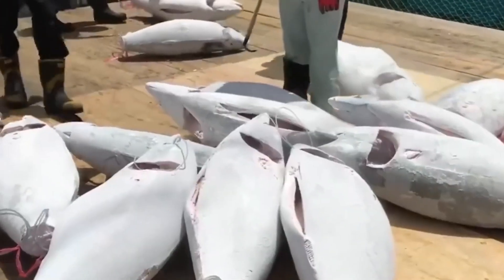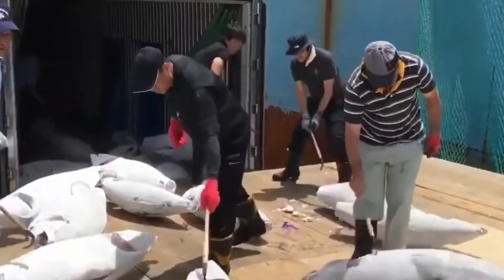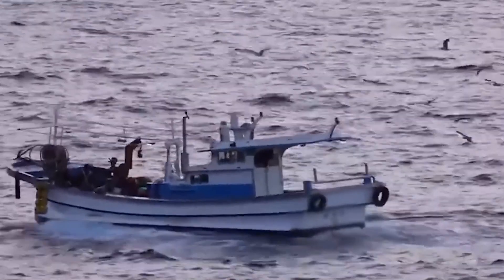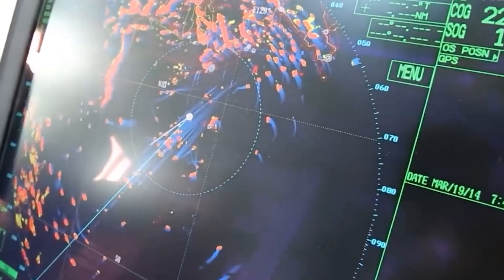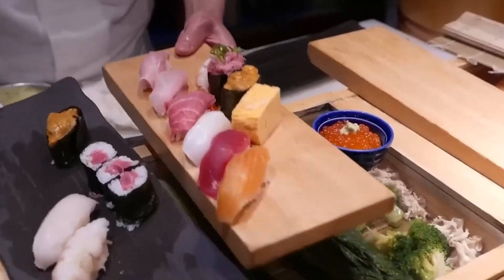Once caught, tuna are bled, gutted, and stored in ice or refrigerated seawater tanks. For export or extended storage, they are flash frozen at around minus 60 degrees Celsius to prevent ice crystals from forming, maintaining the quality for premium sushi and sashimi.